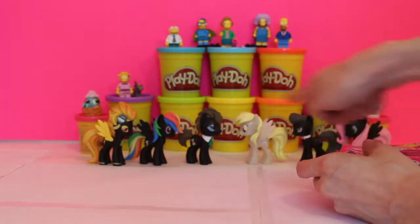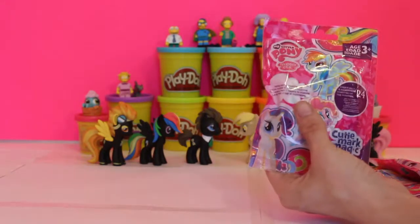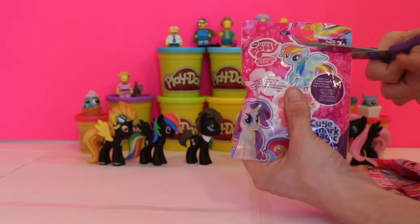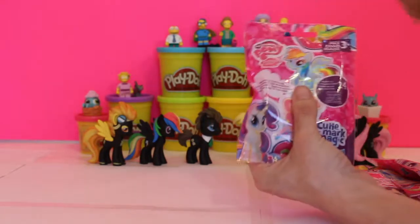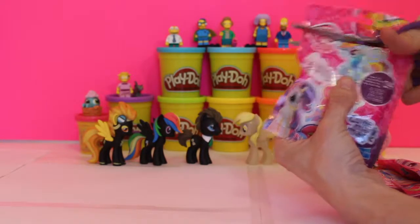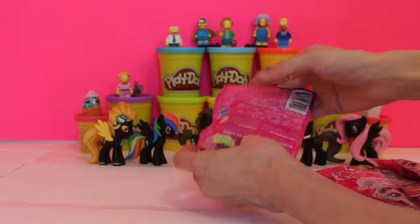Look what happened last time — we got the special pony. So let's see what kind of ponies we've got today. You make sure you cut very slow because you don't want to cut anything that is in your bag, and you use your safety scissors.